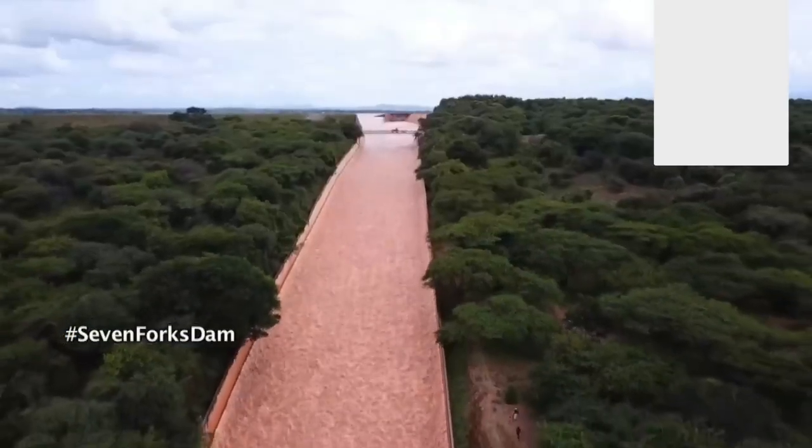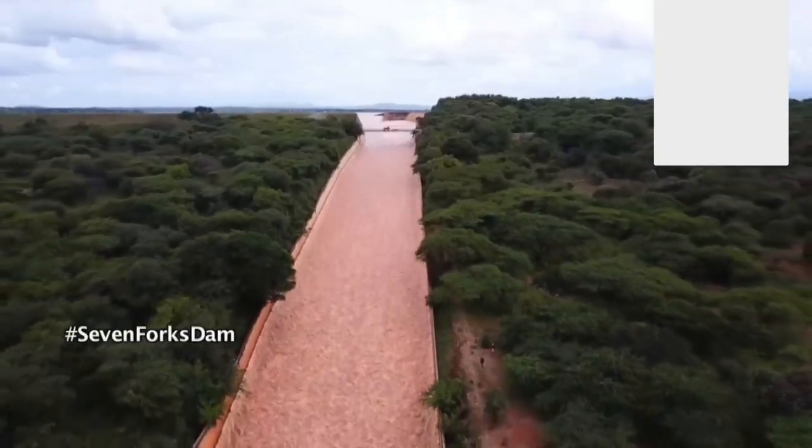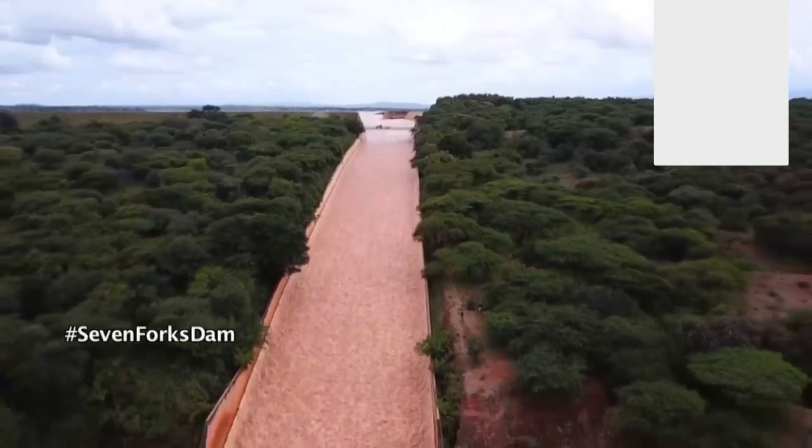Masinga and Kiambere serve multiple purposes. One of them is to control flooding — excess water that comes through rainfall run-off is held by the dam. After Masinga Dam comes Gitaru Dam, which is partly fed by spillage from Masinga and other rivers.